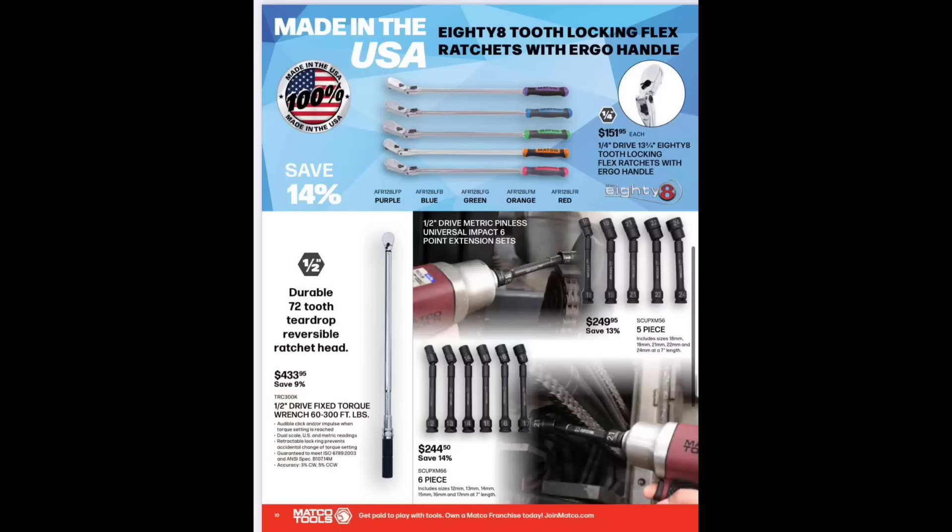Five-piece universal sockets — new half-inch drive pinless universal impact sockets. Haven't had very good luck with pinless, to be honest. Six-piece set for $244.50. I use the Koken quarter-inch extensions — they work pretty good — but haven't had a real need for half-inch drive pinless as an automotive guy.